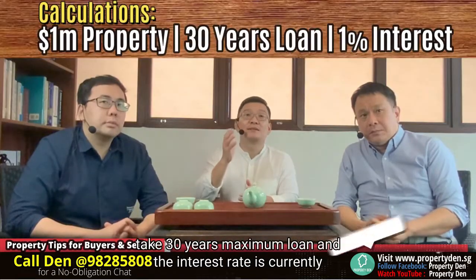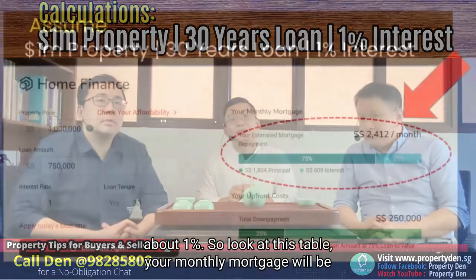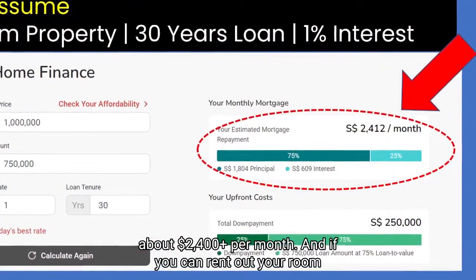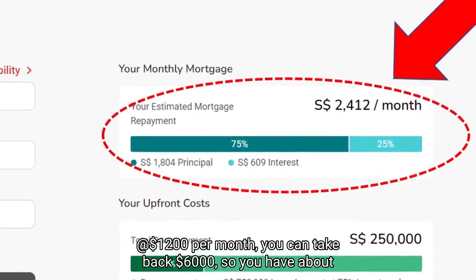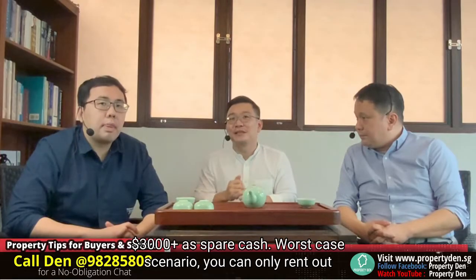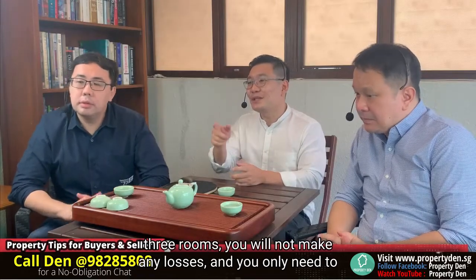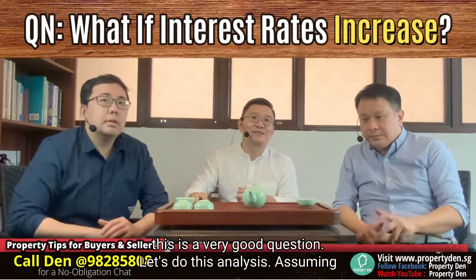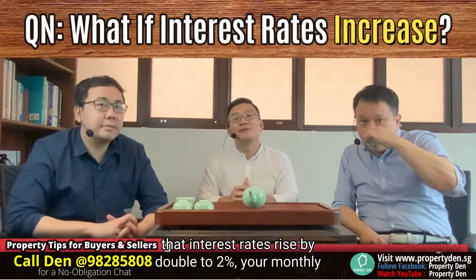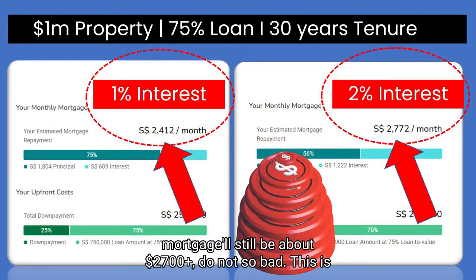Assuming you can take a 30-year maximum loan and the interest rate is currently about 1%, your monthly mortgage will be about $2,400. If you rent out each room at $1,200 per month, you're taking back $6,000, leaving you with about $3,000 net. Worst case scenario, you can only rent out three rooms — you'll still not make any losses. You only need to come out with the first 25% down payment. But what if the interest rate increases? Assuming the interest rate rises by double to 2%, your monthly mortgage will still be about $2,700 — hey, it's still not so bad.